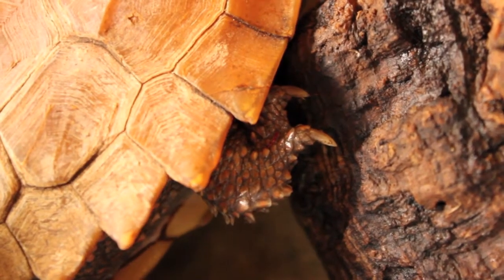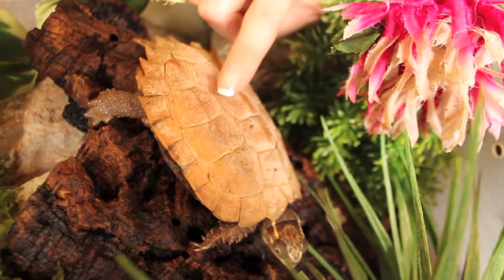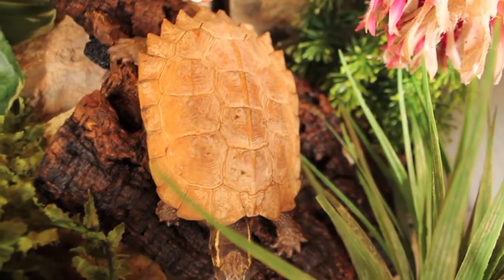Tortoises and turtles date back from over 220 million years ago. Their shells are made up of fragments called scoots that are made of keratin, which is the same stuff as your fingernails. They can feel pressure on their shells just like we can in our fingers.